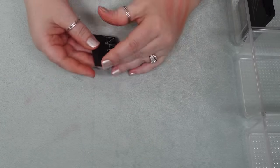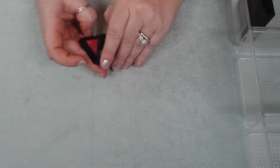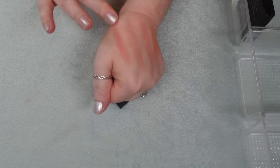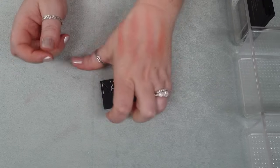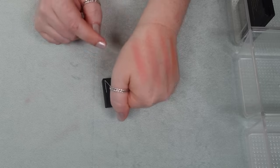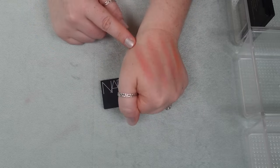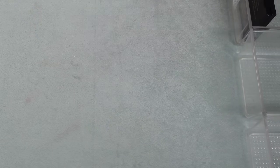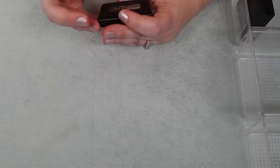I have one little mini from NARS. I've held on to this one through so many declutters. It's in Orgasm X so it has a little bit of sheen to it. This one reminds me a lot of the Catrice one, and I would rather reach for the Catrice one. It also reminds me of the Lancôme one, so I am going to finally declutter this one.